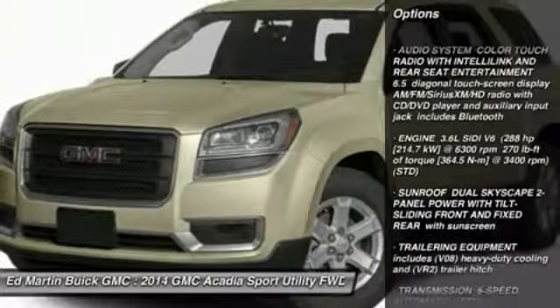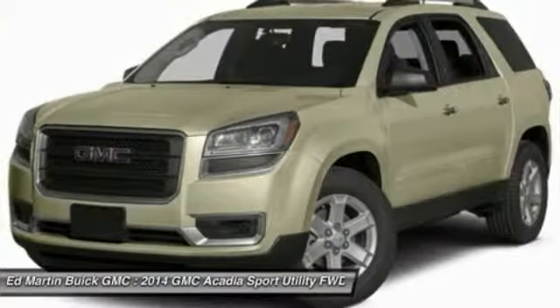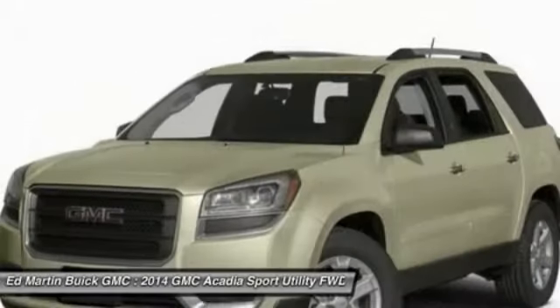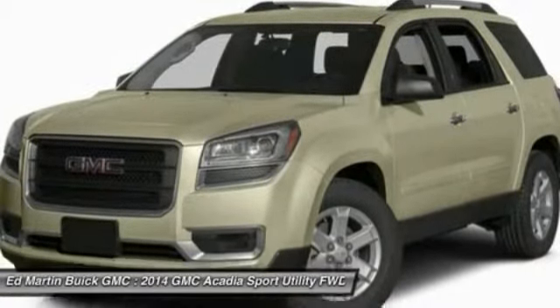Power lift gate, steering wheel audio controls, power passenger seat, remote engine start, anti-lock braking system, adjustable steering wheel, power steering, cruise control, keyless entry, four-wheel disc brakes.